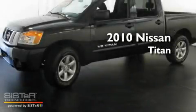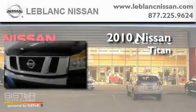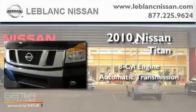This is a certified pre-owned 2010 Nissan Titan. It has an eight-cylinder engine and an automatic transmission.